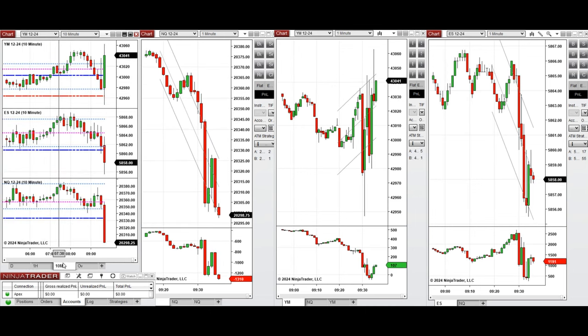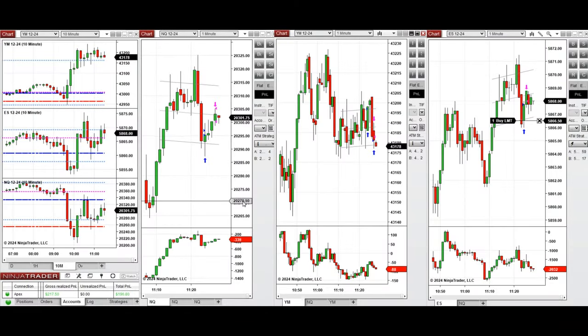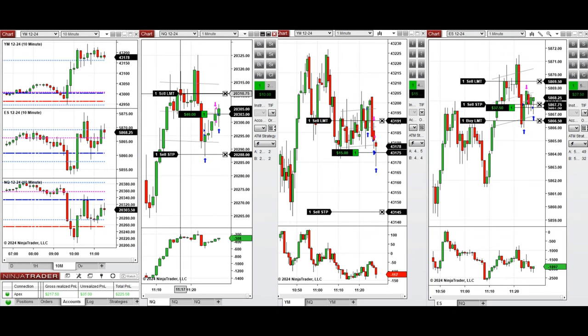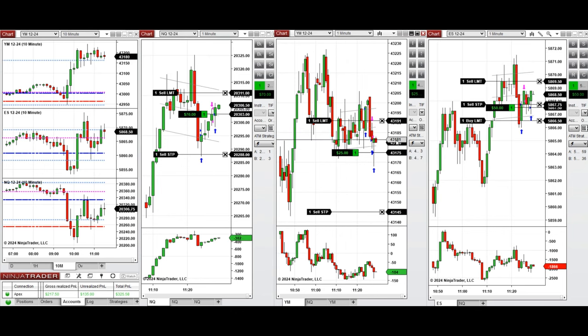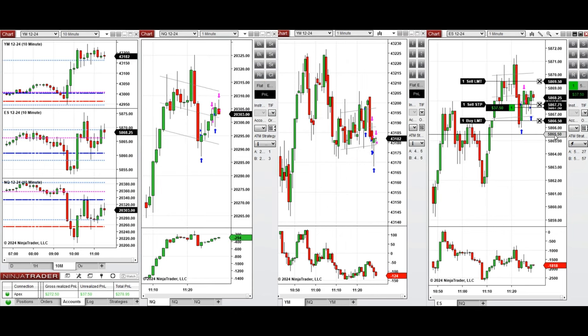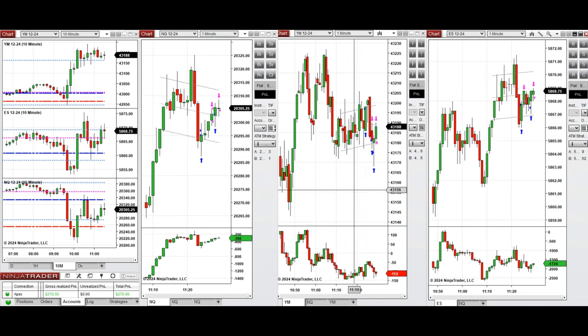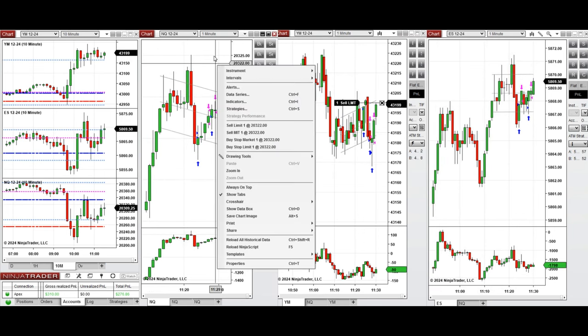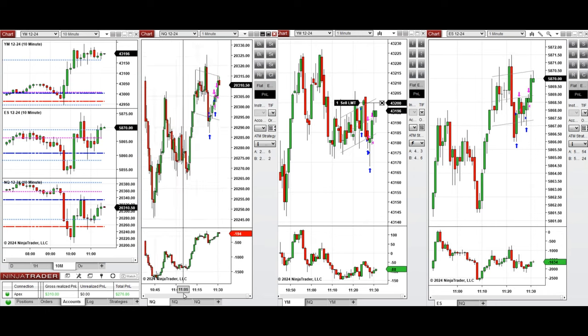We're back and the price had a deep pullback and retested the previous day low, and the buyers came back, so I took several long positions here. We set up C&T repeatedly, so we're waiting for more pullback to enter again. On Dow Jones, because it's at a resistance level that got rejected a few times, I just took a short sell position.